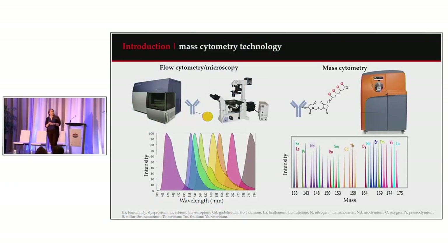I'd like to thank Standard BioTools for the opportunity to present the work that's being done in Hart Jackson's lab. As a brief introduction to mass cytometry technology, the innovation of being able to tag antibodies with metal labels and metal isotopes is really allowing us to move forward from fluorescence-based cytometry and microscopy.